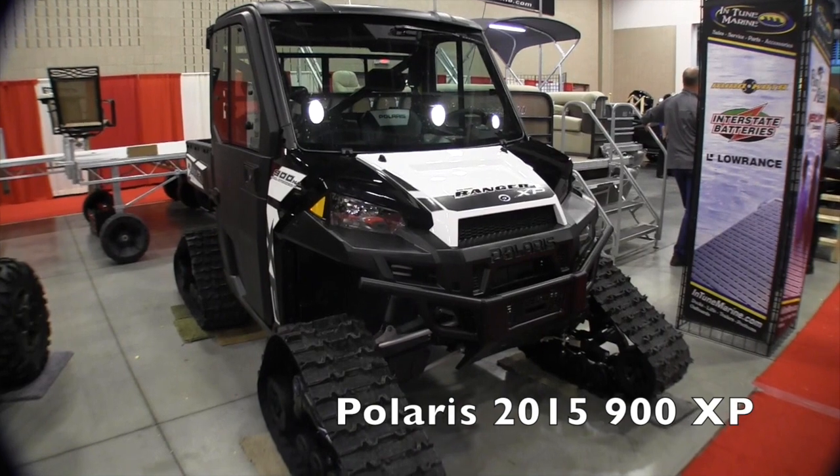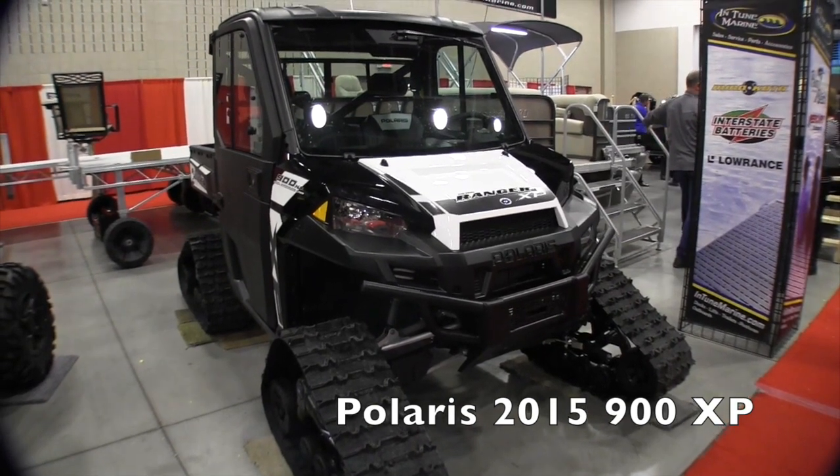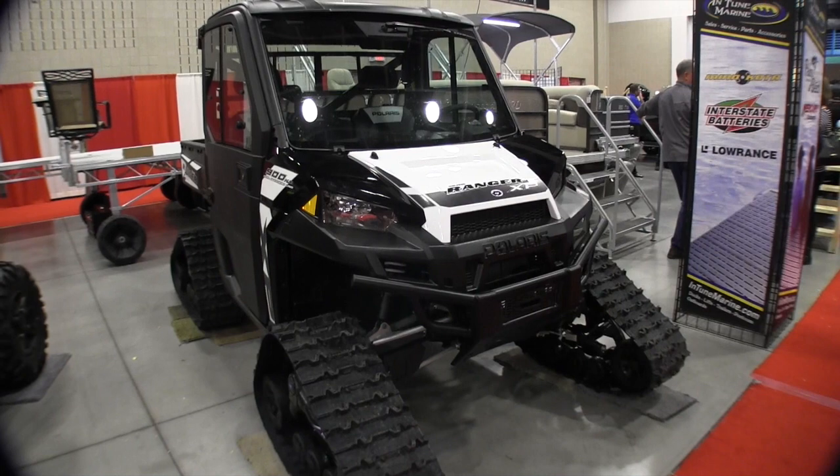This is John Young with The Weekend Sportsman. We are at the St. Cloud Sportsman Show looking at some of the cool stuff. That brought us over to the Bristos booth and we're looking at some of the cool new things from Polaris.